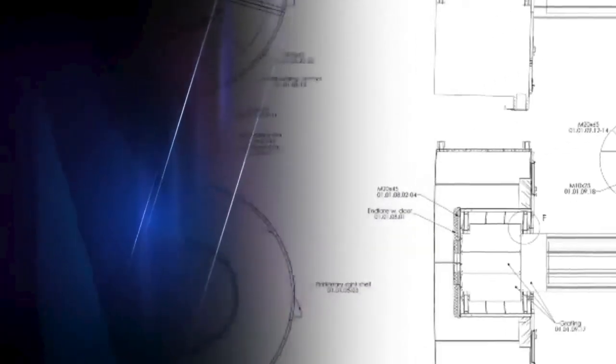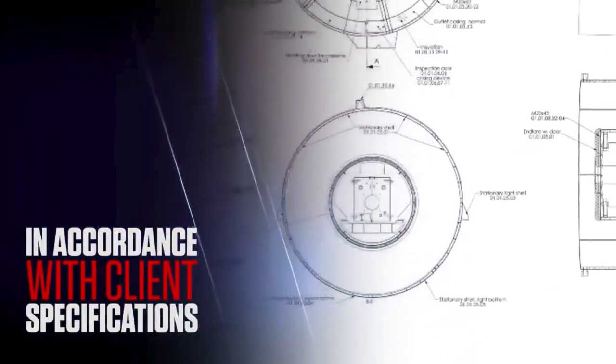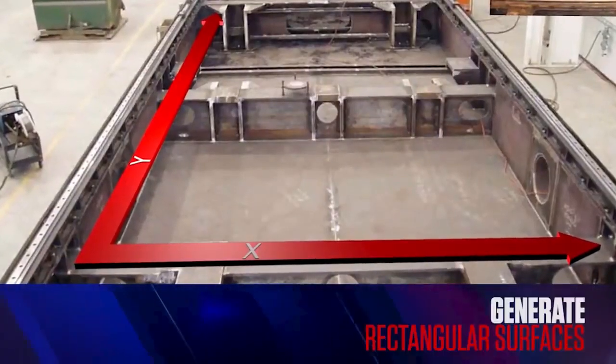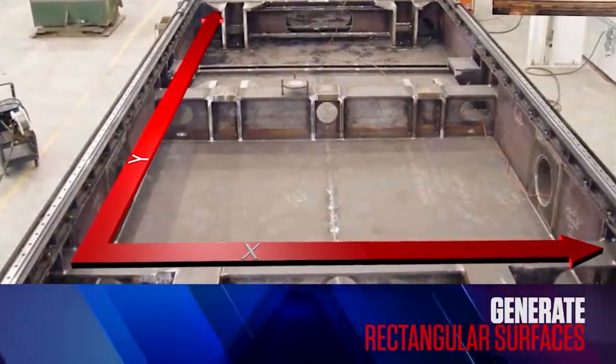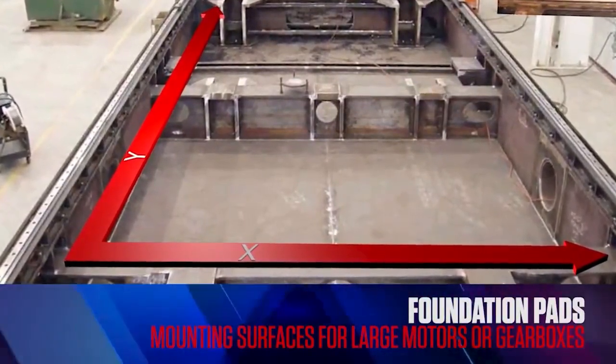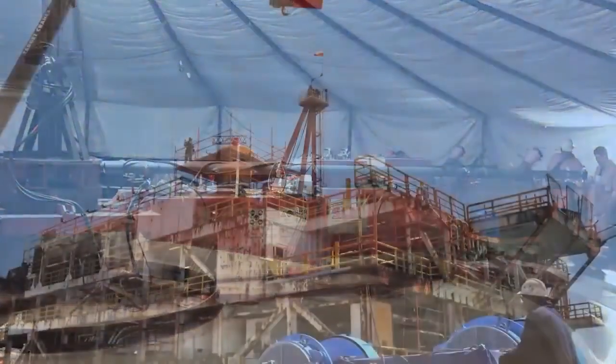All machining is carried out in accordance with client specifications. XY-coordinate milling machines can be utilised to generate rectangular surfaces, ideal for foundation pads and for mounting surfaces for large motors or gearboxes.